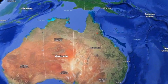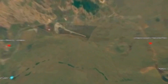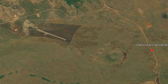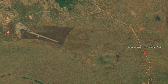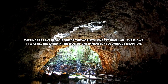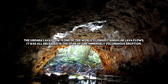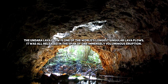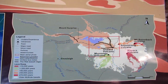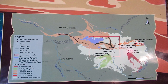Deep in the heart of Queensland, Australia, a geological marvel silently narrates a tale that stretches back hundreds of thousands of years. This is the Undara Volcanic National Park, a testament to nature's raw power and timeless beauty. The park is renowned for being home to one of the world's most extended lava tube cave systems. The name Undara, an Aboriginal term, translates to 'a long way' — a fitting description for the extensive reach of these ancient lava tubes.